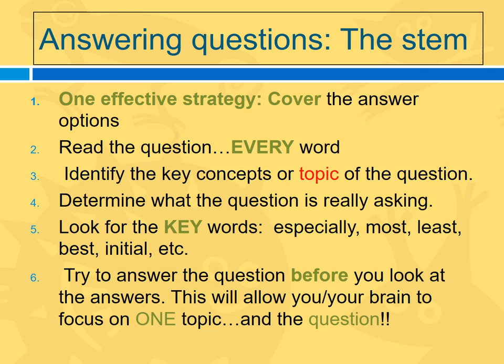Here are some effective strategies for answering nursing questions. As you've already figured out, it's not a pencil and paper test. You have to answer test questions in the same way they will be on the NCLEX — you get one question, you have to answer it, you go on and you don't get to go back. One effective strategy: take a piece of paper and cover the answer options. Read the question — every single word. Identify the key concepts and topic of the question. Ask yourself, what is this question really asking? Then try to answer the question before you look at the answers.